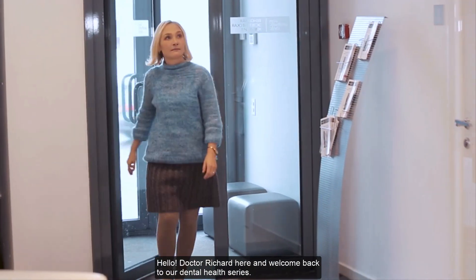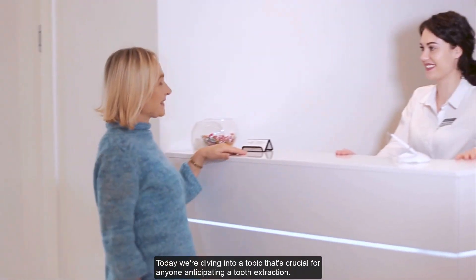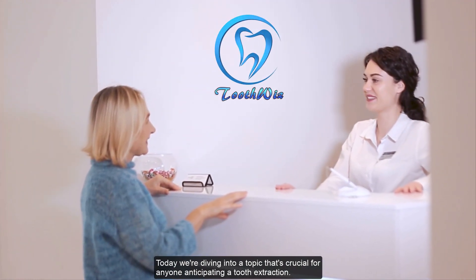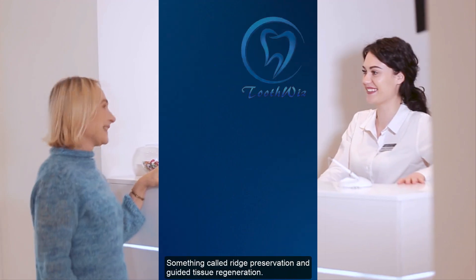Hello, Dr. Richard here, and welcome back to our Dental Health Series. Today, we're diving into a topic that's crucial for anyone anticipating a tooth extraction, something called ridge preservation and guided tissue regeneration.